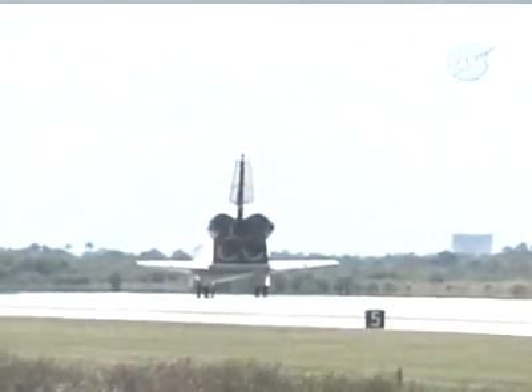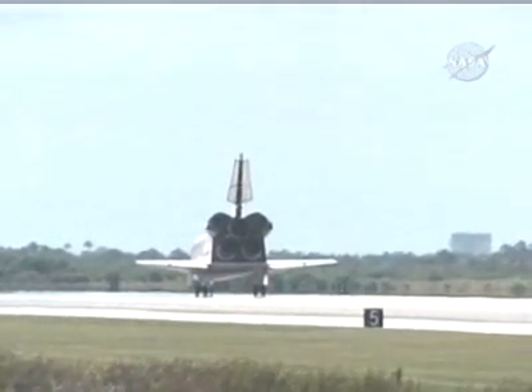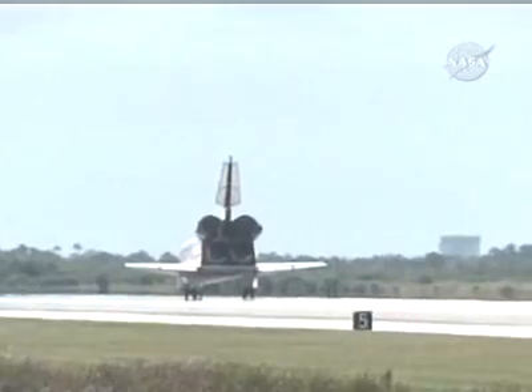Roger, wheels stop, Endeavour. Congratulations. Welcome home. You've brought new meaning to higher education.